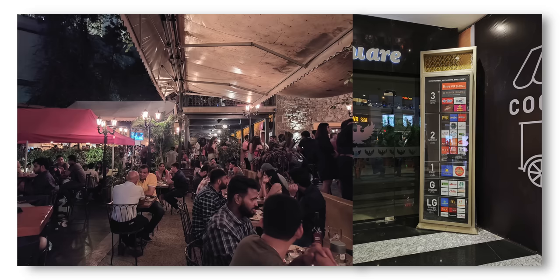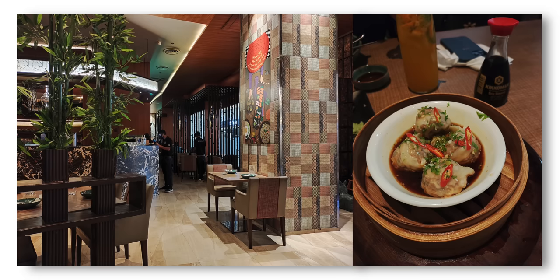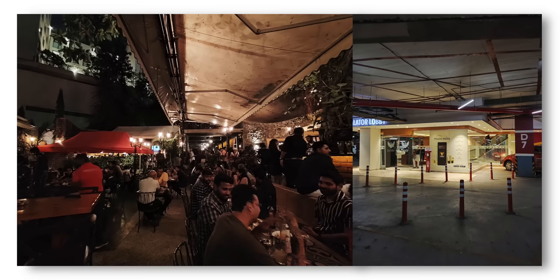Once the light gets dimmer, the primary camera struggles to retrieve details but manages to maintain color. Optical image stabilization helps negate shake a little, but the sensor isn't capable of letting in a lot of light. The ultrawide angle camera is decent for an 8MP camera — distortion correction is handled well by software and it's fairly crisp in daylight, though low-light ultrawide shots don't look as good.